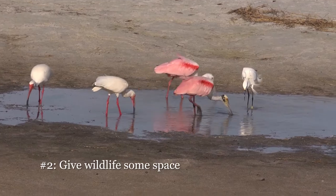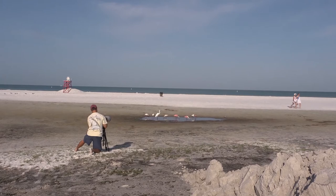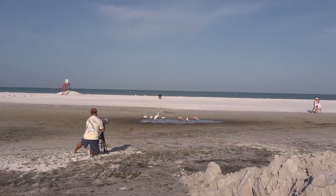Give wildlife some space. If an animal interrupts its natural behavior to watch you or flee, you're too close. Take a few steps back and use a longer lens.